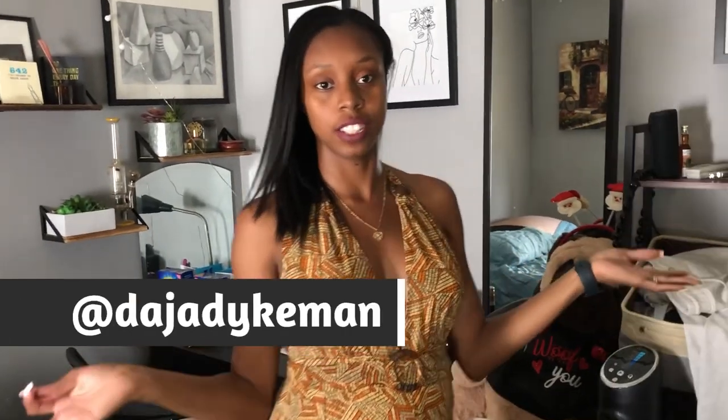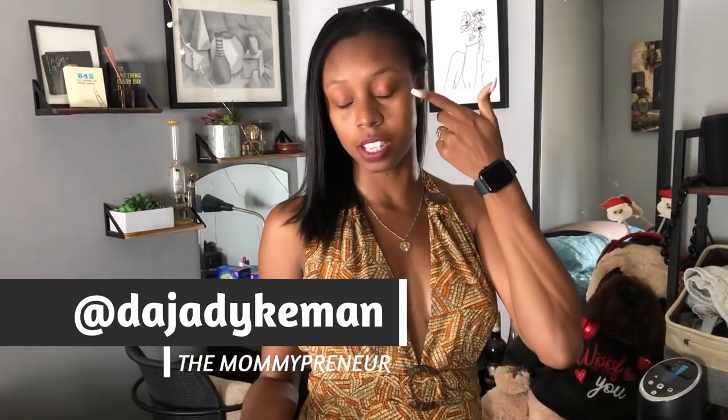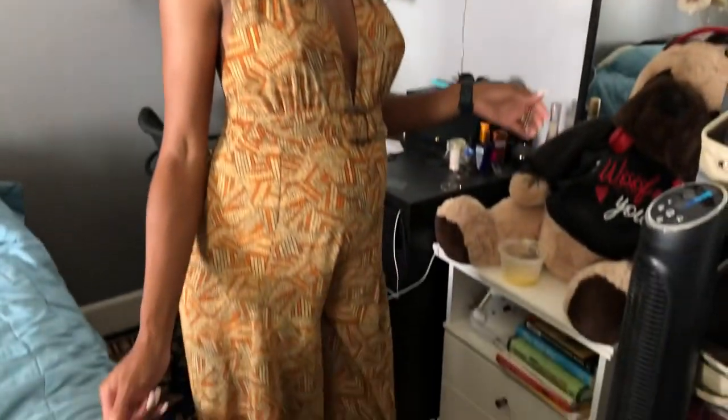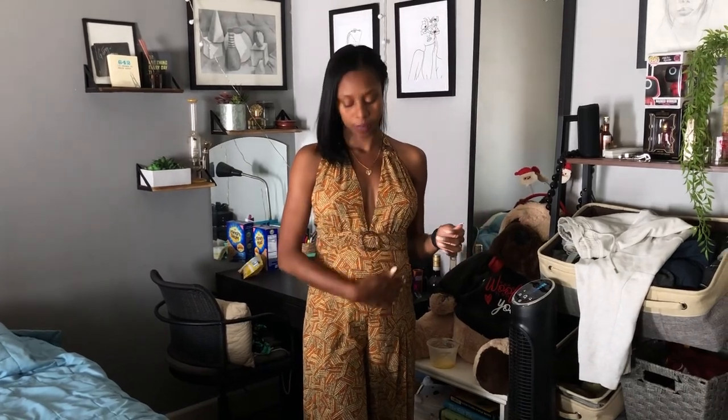This is the final look — no concealer or anything like that. I just put some eyeshadow, eyeliner, lip liner, and purple lipstick. My jumpsuit is from the giving, and trust me, it is giving. You can see my baby bump a little bit, which is perfect. This is a small — before I got pregnant I was about 119 pounds give or take, and right now I'm currently 132 pounds.